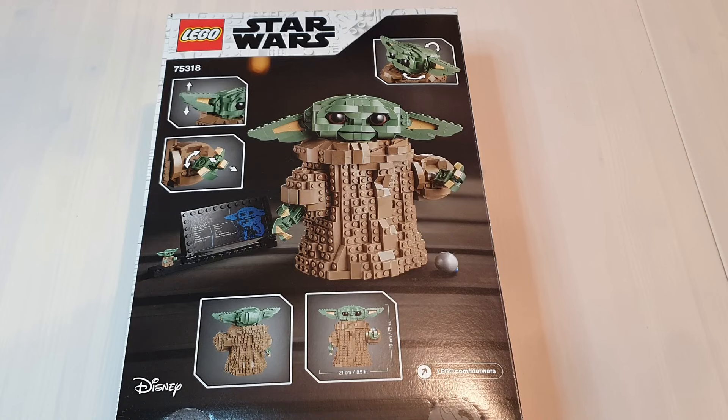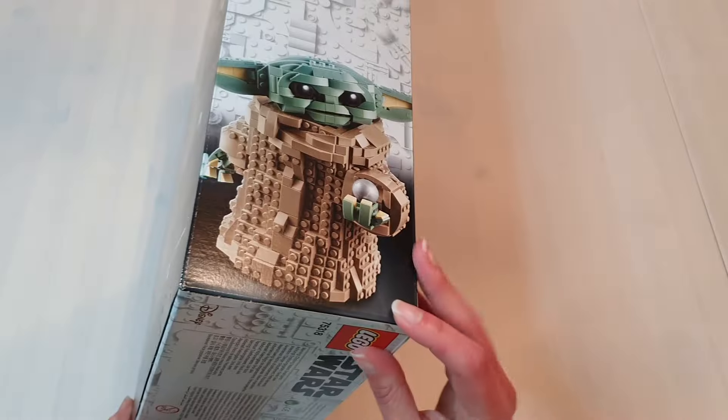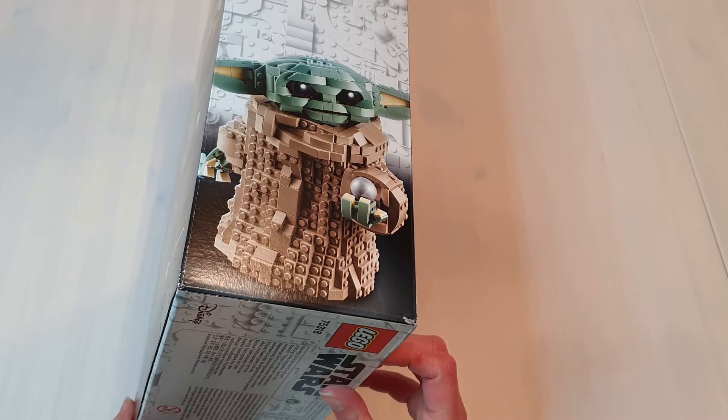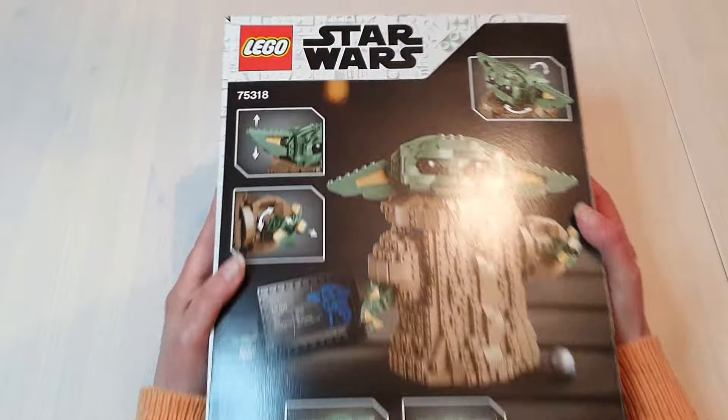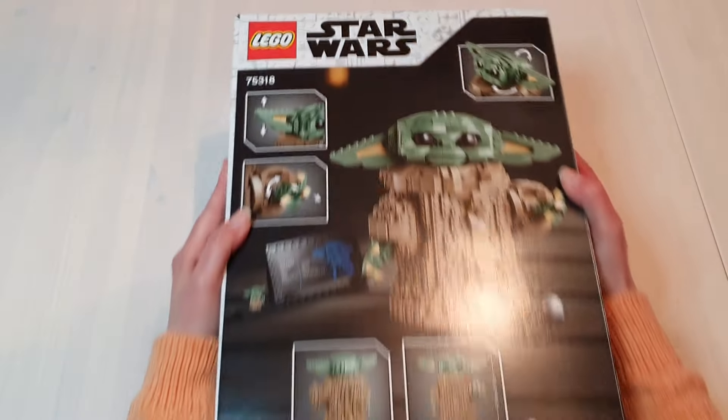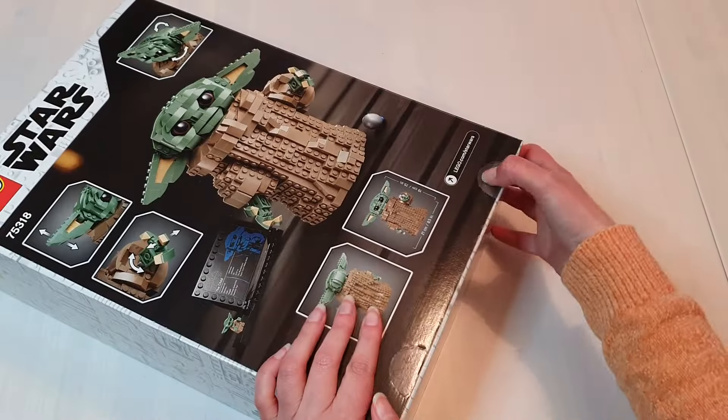The back has an image of everything you're getting, including the plaque with the minifigure and the Razor Crest knob. It also shows some of the articulation points, which is a really nice touch, as well as the dimensions. Let's open it up.